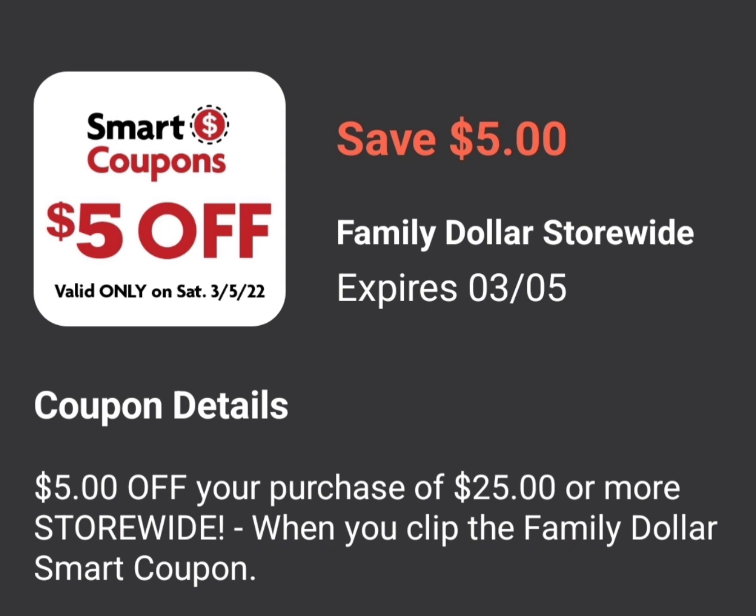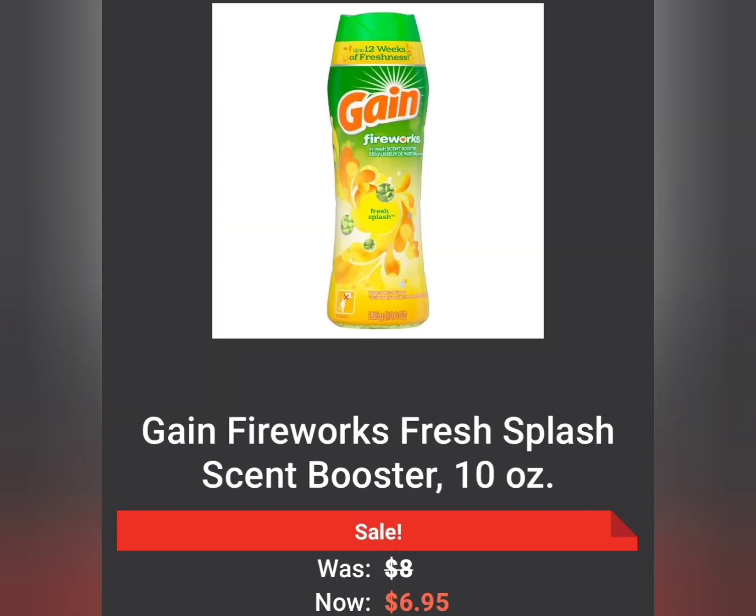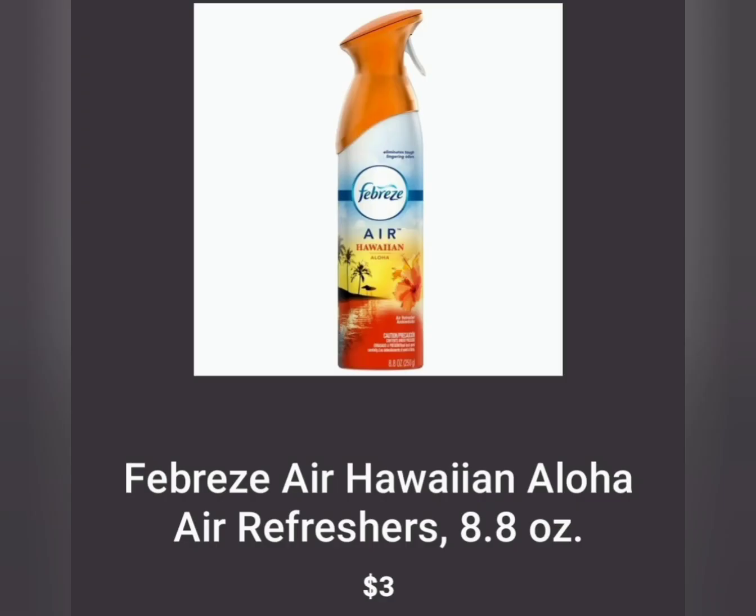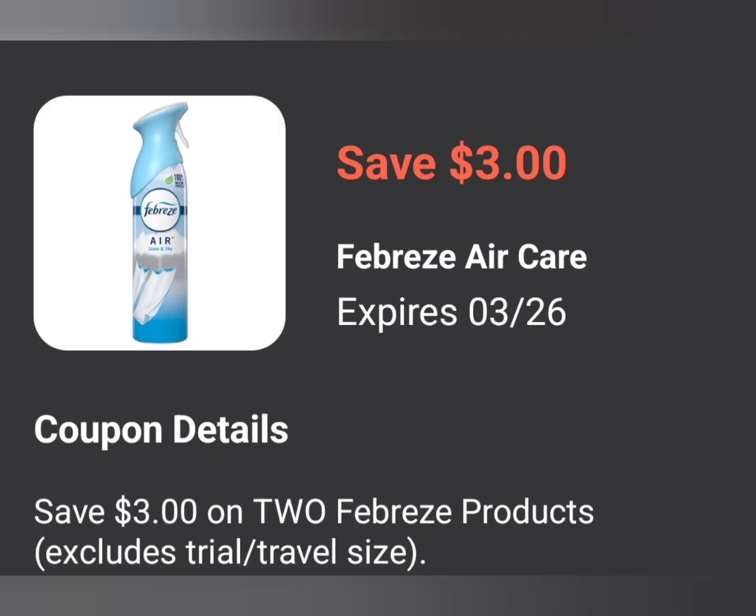Now let's get into some deals for the $5 off $25. The first thing you're going to grab is the Gain Fireworks, Gain Flings, or Gain Fabric Softener — each one is $6.95. Grab one and clip the $2 off of one Gain coupon, making it $4.95. The next thing is two of the Febreze Air Sprays at $3.00 a piece. Clip and use the $3 off of two digital coupon — so instead of two for $6, they'll be two for $3, or $1.50 each.